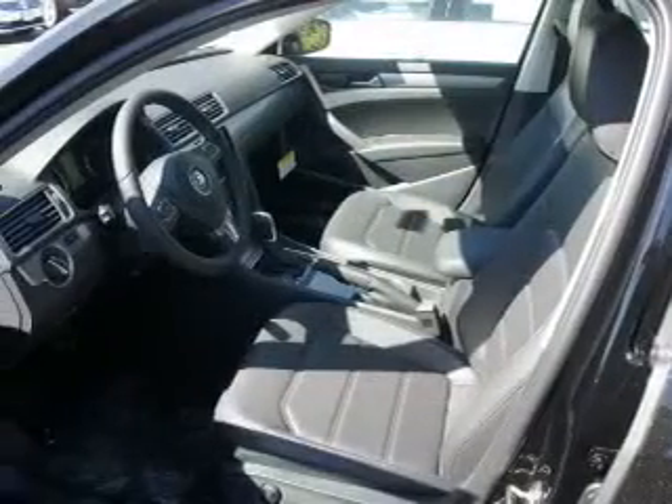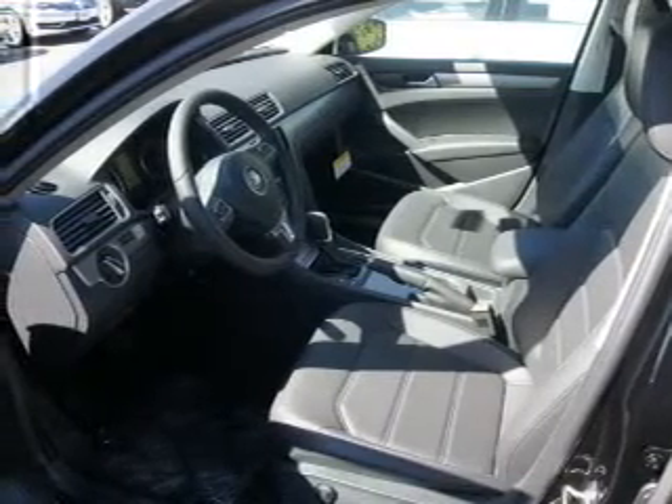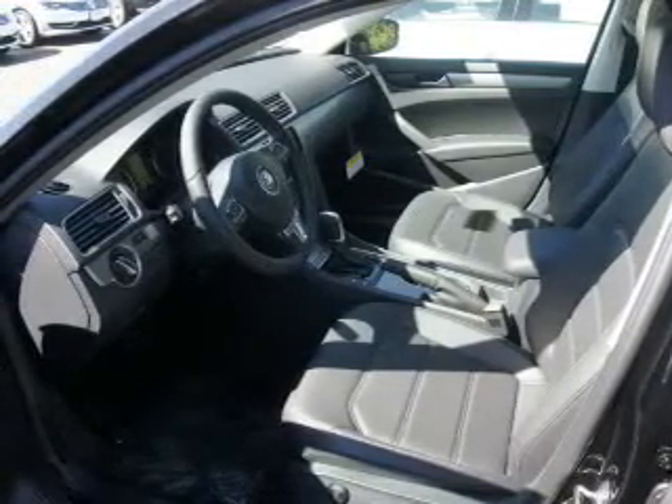Crash sensors, a backup camera, curtain head airbags — great quality at a great price. Call or click to contact us today.